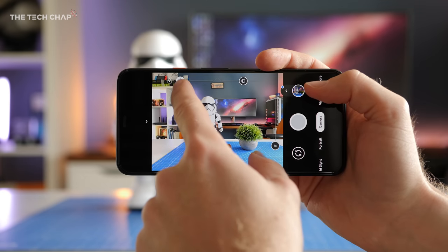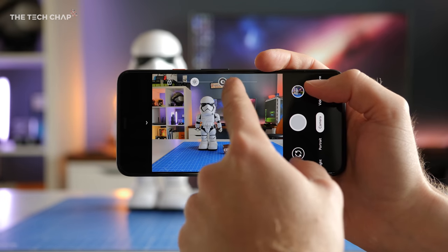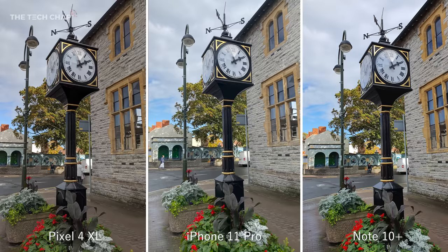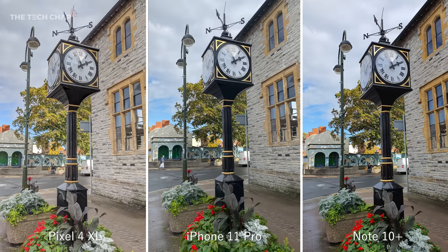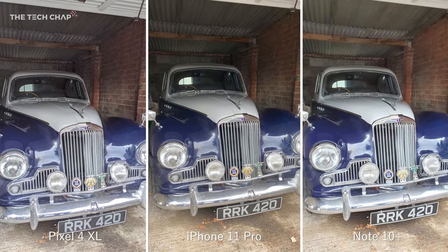One of the Pixel 4's new features is dual exposure. The name is a little misleading, but basically you get sliders for the brightness and the shadows that you can adjust in the camera app. Increasing the shadows a bit can help brighten a darker subject. Here's another example — this is the normal shot, and then as I've adjusted the shadow slider a bit. It's definitely brighter, but it can result in more grain and noise.